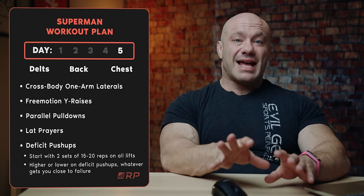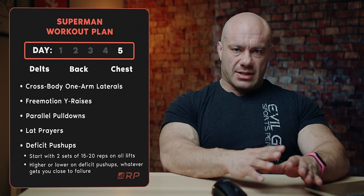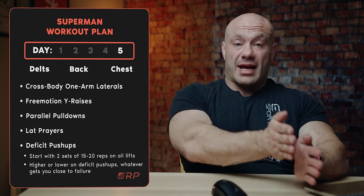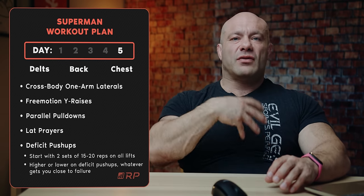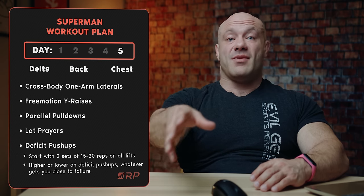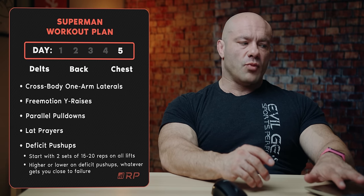Day five is the last day of focus on those Superman muscles. We start with two delt exercises, go into two back exercises, and then just one chest exercise at the end — some deficit push-ups to cook everything. On day one and day three we're going a little heavier, 10 to 15 reps. On this last day, just for a little bit of variation — which has been shown in the literature to potentially cause some more muscle growth in the short term — we're going to do mostly sets of 15 to 20. It's a bit more of a high-rep day, still intense, just a little lighter with a few more reps.